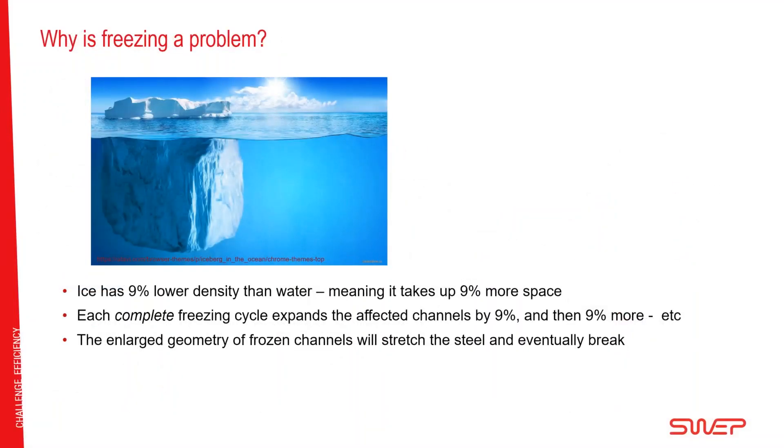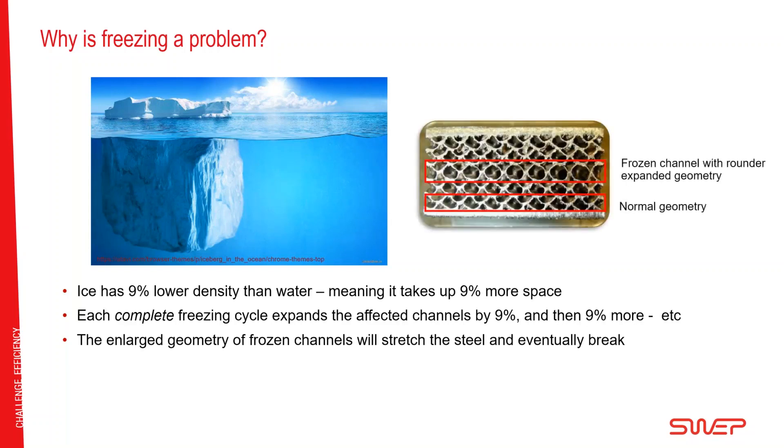Why is freezing a problem in a heat exchanger? Starting with basic physics: ice has 9% lower density than water, meaning that the same mass of water, when it becomes ice, takes up about 9% more space. So each time water freezes completely, it takes up 9% more space.